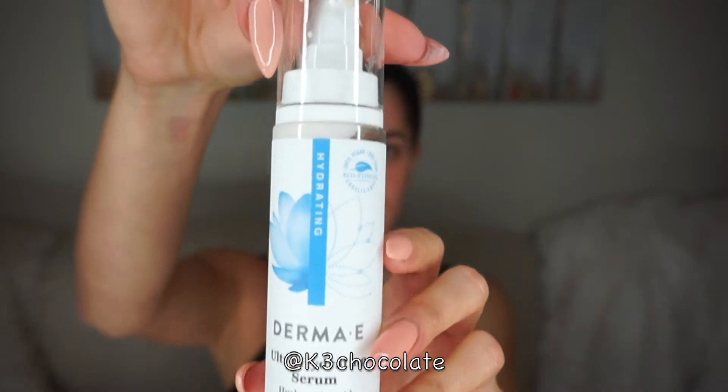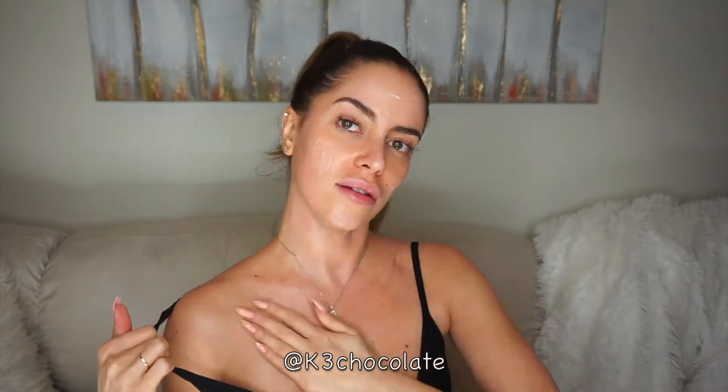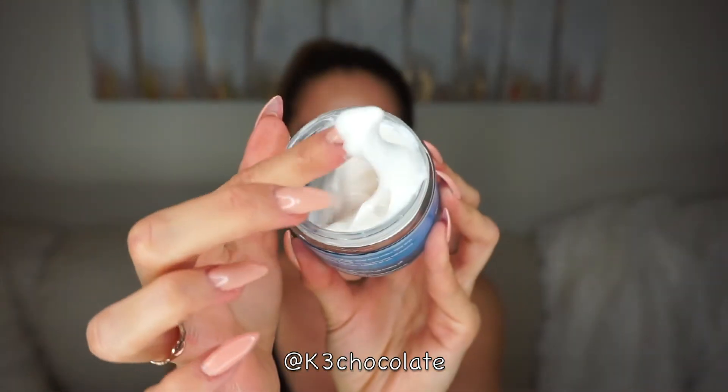Then I'm using my hydrating serum again, applying it to my face, neck, and decollete area — again make sure to use upward motions going against gravity. Now I'm using the hydrating night cream, applying it all over my face, neck, and decollete area. You can even apply some on your back.